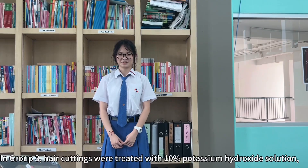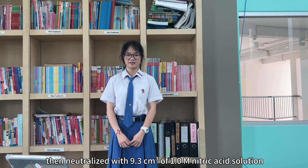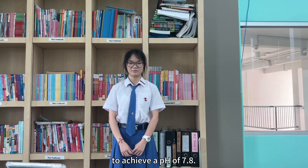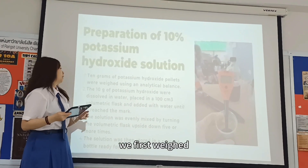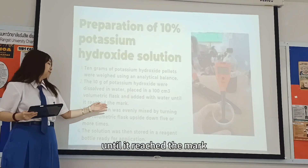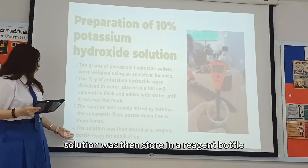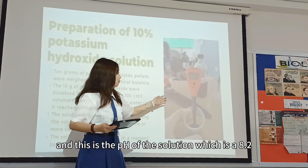The group 3 hair cuttings were treated with potassium hydroxide solution, then neutralized with 9.3 cm³ of 1 M nitric acid to achieve a pH of 7.8. For preparation of the potassium hydroxide solution, we weighed 10 g of potassium hydroxide, dissolved it in water, and filled it into a volumetric flask. We added more water until fully mixed. The solution served as the decomposing agent and was ready for use.